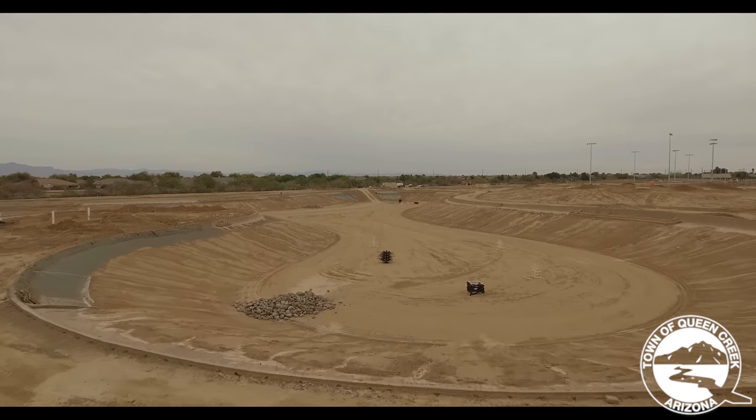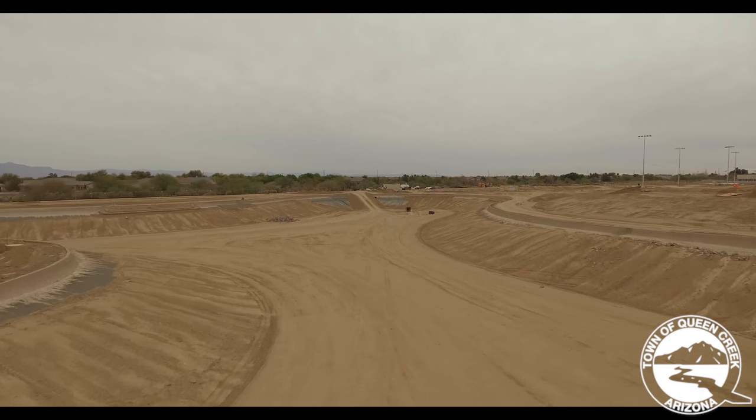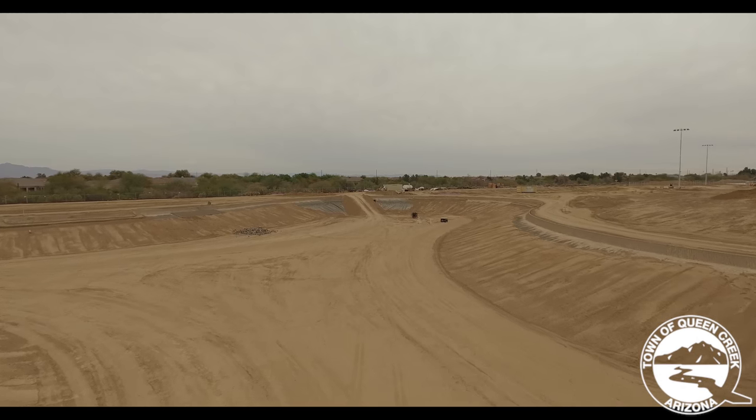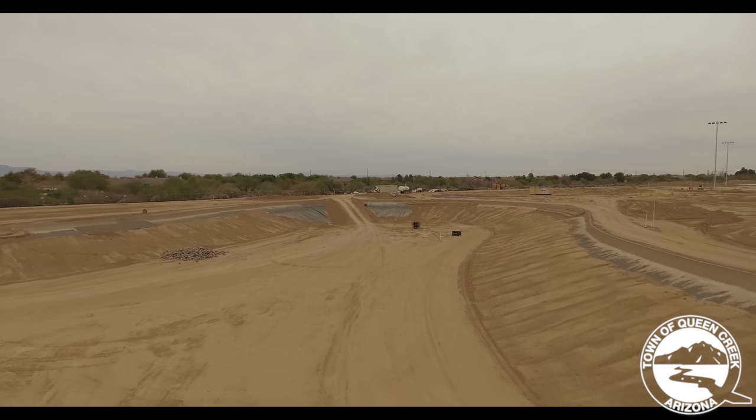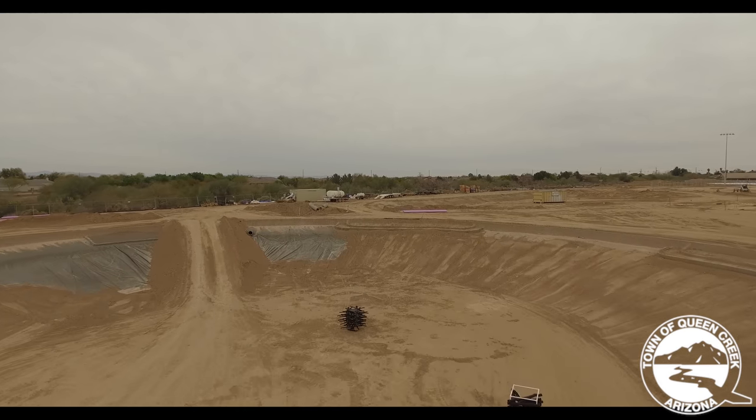Now that the fish habitats are down there, the next few steps are that they have to put in the aeration system. That's what adds oxygen to the water so the fish live better and everything the fish eat and need to live can grow. The circulation system is also going to be finalized in the lake — that's what keeps the water circulating throughout so it doesn't get stagnant and keeps it healthy. Everything we're doing is for good water quality and a good fishing habitat out there.